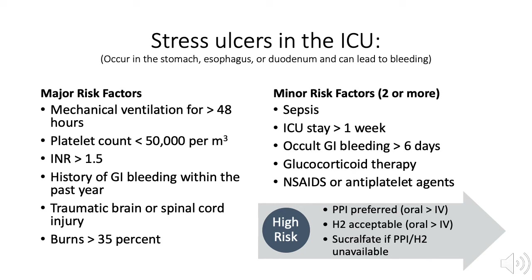Minor risk factors include sepsis, ICU stay greater than one week, occult GI bleeding for greater than 6 days, glucocorticoid therapy, non-steroidal anti-inflammatory drugs, or antiplatelet agents. For patients deemed high risk for stress ulcer formation, proton pump inhibitors or histamine receptor 2 blocking medications should be initiated. Sucralfate may be substituted if PPI or H2 blockers are not available.